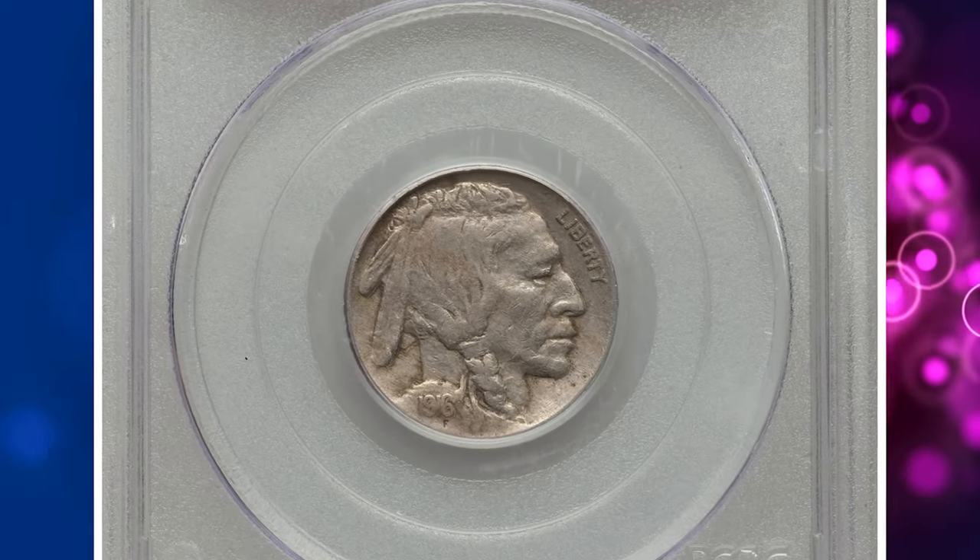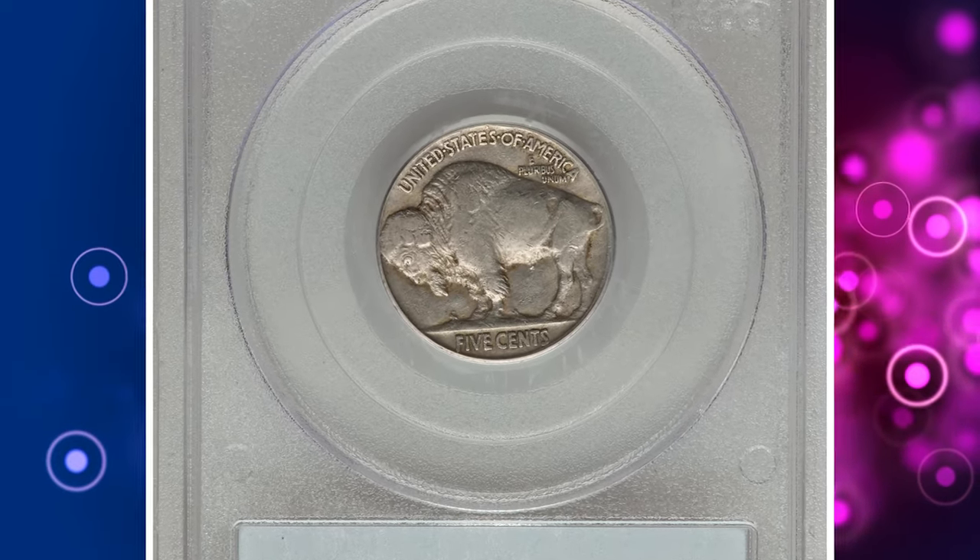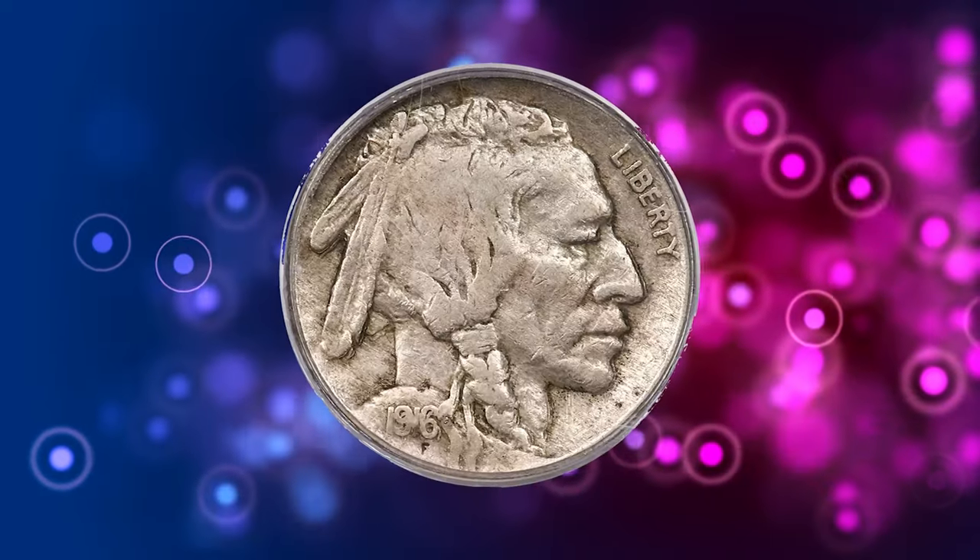Number 2. This is a 1916 Buffalo nickel with double die obverse. Graded as VF20 by PCGS — VF standing for very fine.